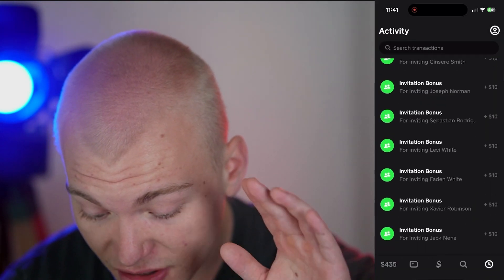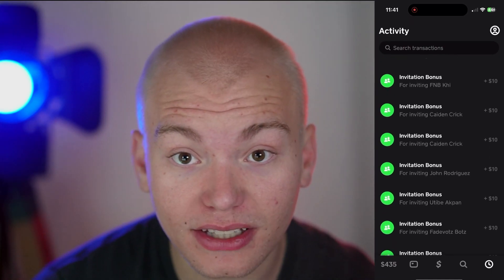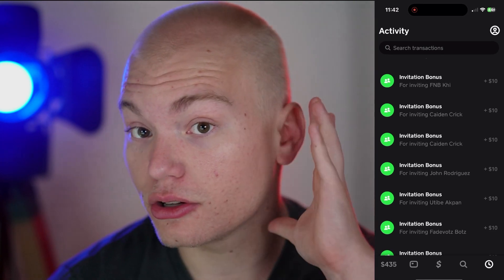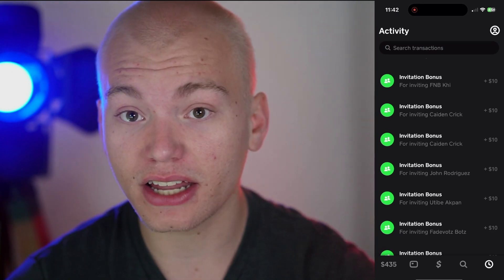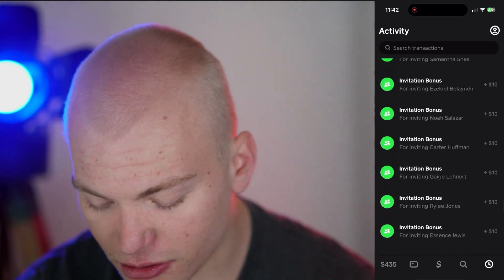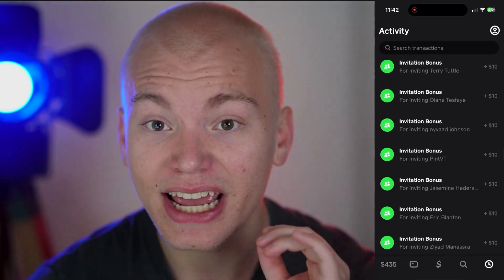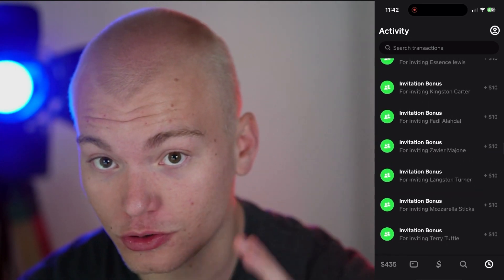The Cash App Referral Bonus is $10. For full transparency, I will also make the $10, but you guys will make the $10 at literally no cost to you, meaning you're missing out on free money if you don't do this. As you can see, there are thousands of people who have done this exact method and made a free $10 for doing next to nothing.